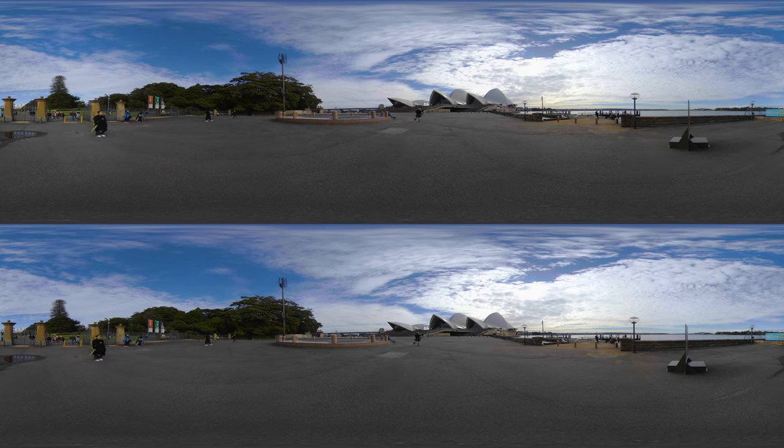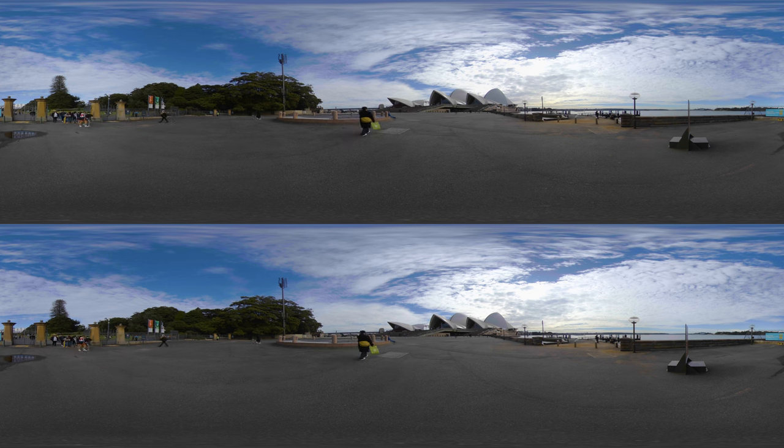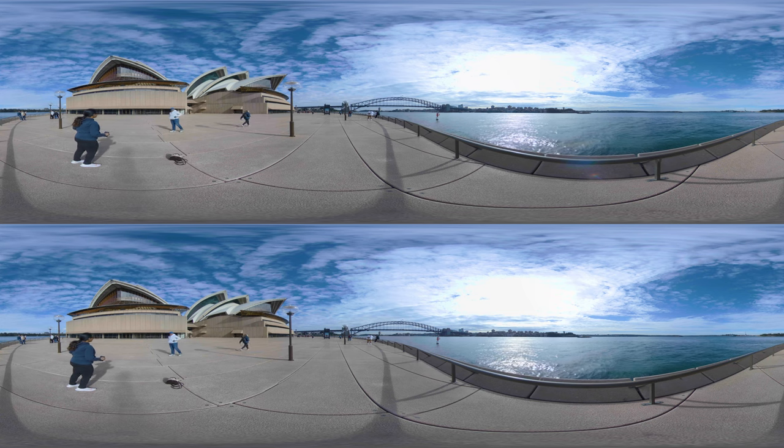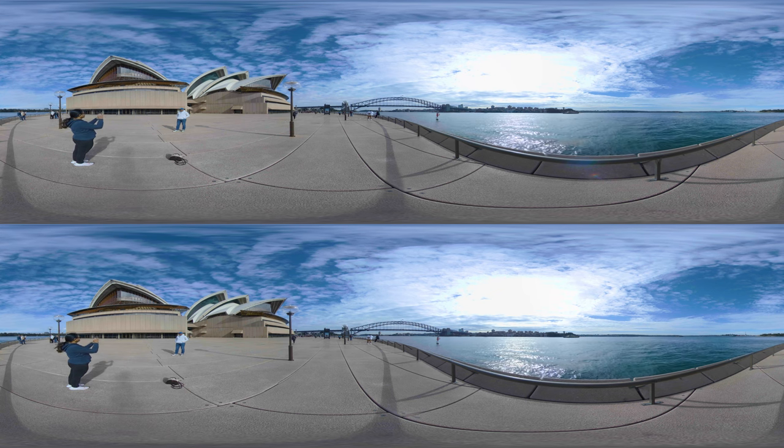Designed by Danish architect Jorn Utzon but completed by an Australian architectural team, the building was completed in 1973. The building and surroundings occupy the whole of Bennelong Point on Sydney Harbour.